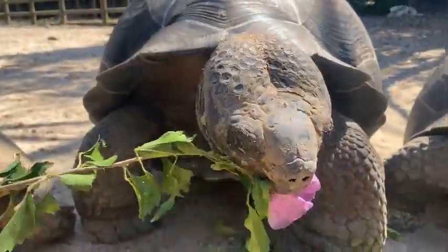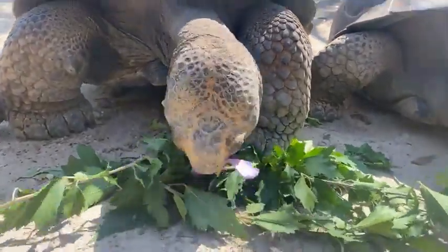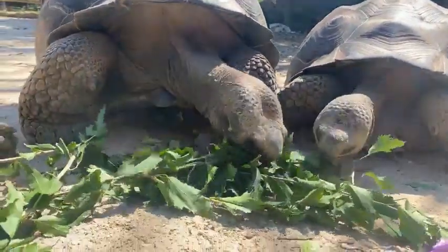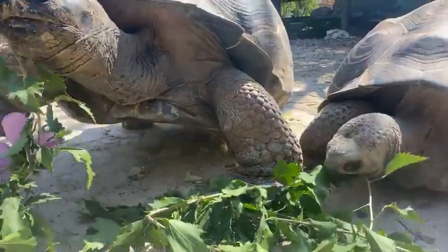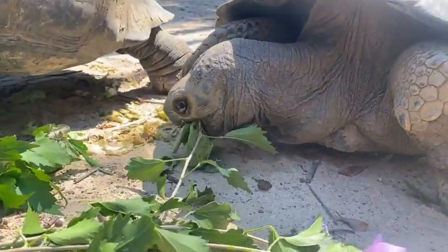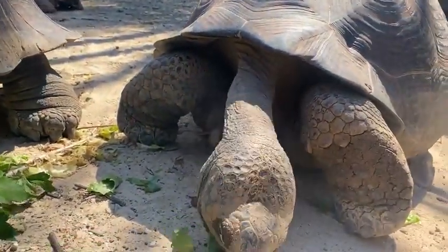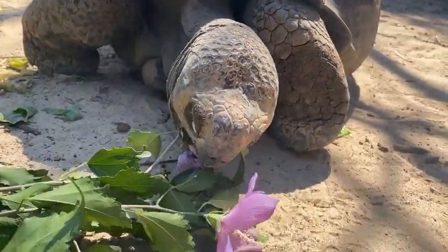If you are interested in doing a tortoise feeding, go ahead and visit the Houston Zoo website and you can purchase your feeding tour today. Remember, every time you visit the zoo and purchase an animal experience, you are helping to save animals in the wild. We have conservation partners on the Galapagos Islands and they do everything from education and research, as well as raising and propagating Galapagos tortoises.